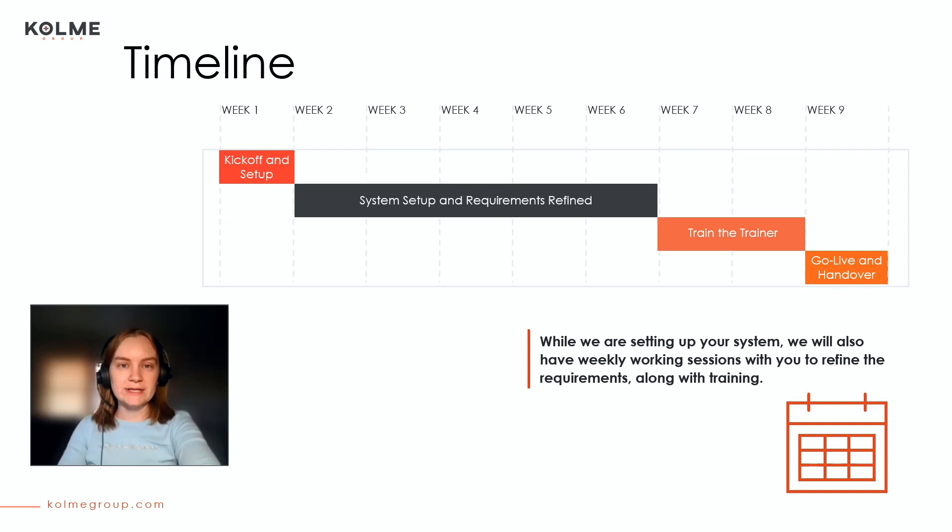Typically, a regular onboarding takes anywhere between six to eight months with a lot of deep dive and customization to the system, whereas a Quick Start allows you to go live in 9 to 15 weeks from kickoff to closure. The timeline is dependent on your availability for meetings and your comfort with the speed of the implementation. We recommend at least one workshop a week to keep things going, but no more than two, as there is a lot of information to see and retain.